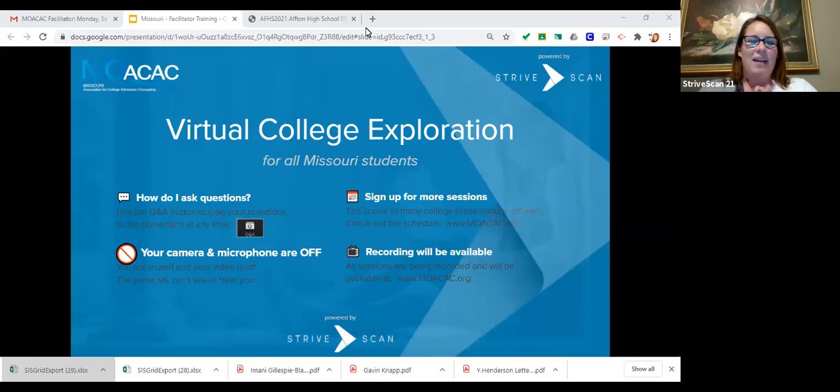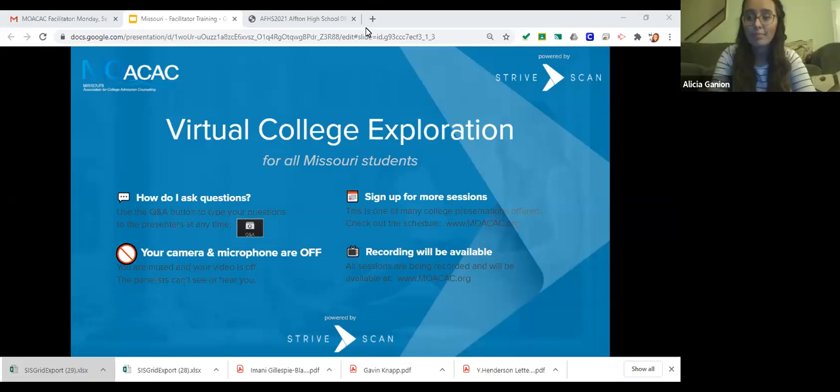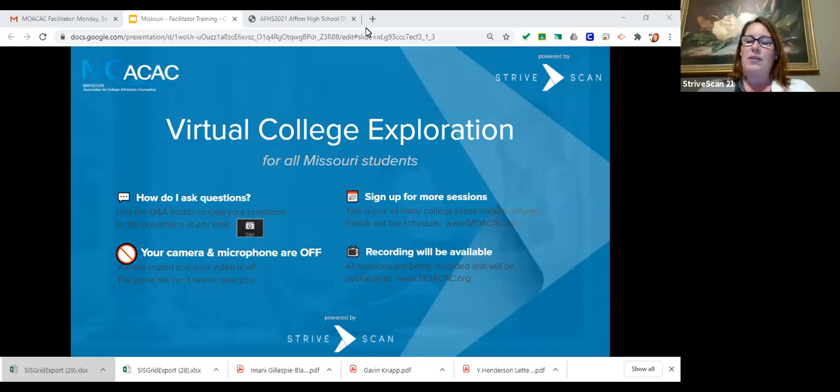Hello everybody. Just a few things to go over before we get started. This is our virtual college exploration with Ball State University. How do you ask questions? You type it into the Q&A button. Your camera and your microphone will be turned off. If you want to sign up for more sessions, you can go on the MOACAC website and sign up for more presentations after tonight. This one will be recorded, so if there's anything you forget to write down, you can always go back and watch the recording.